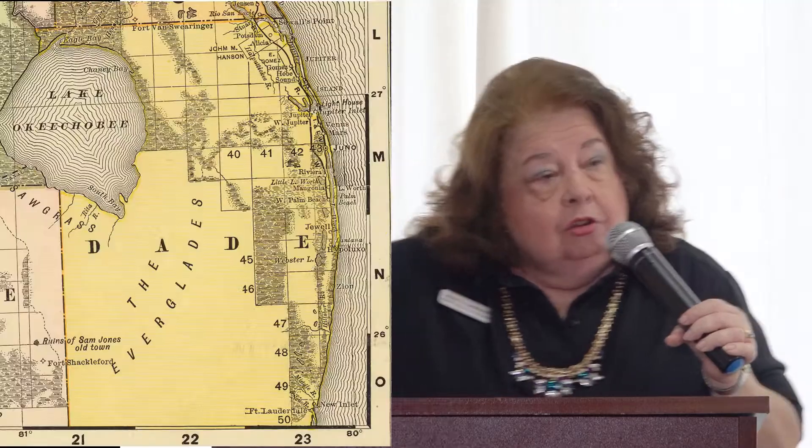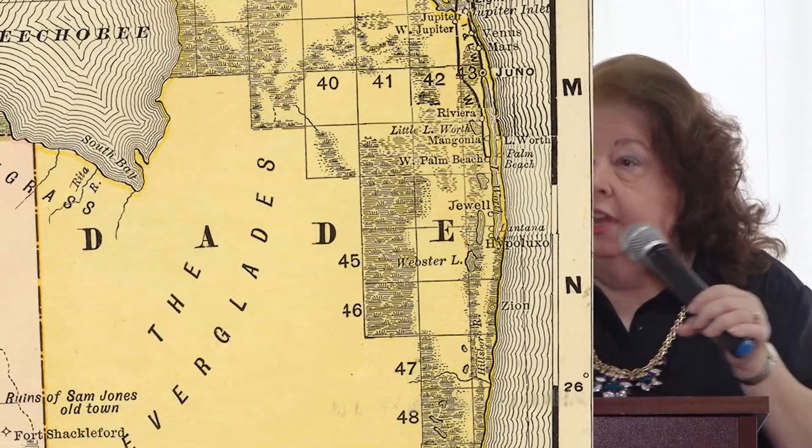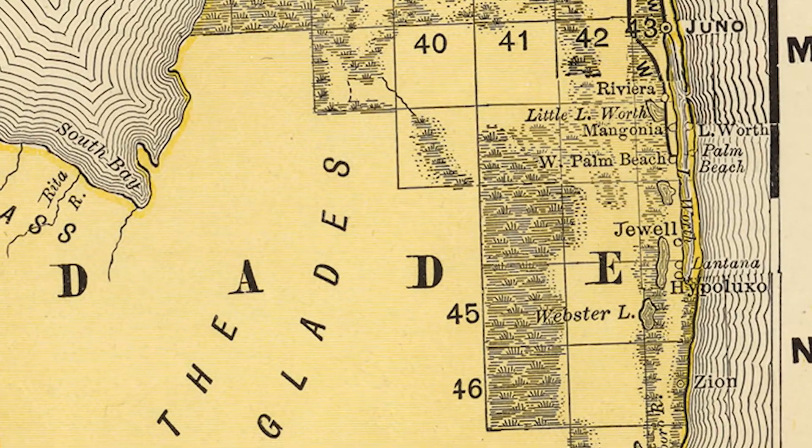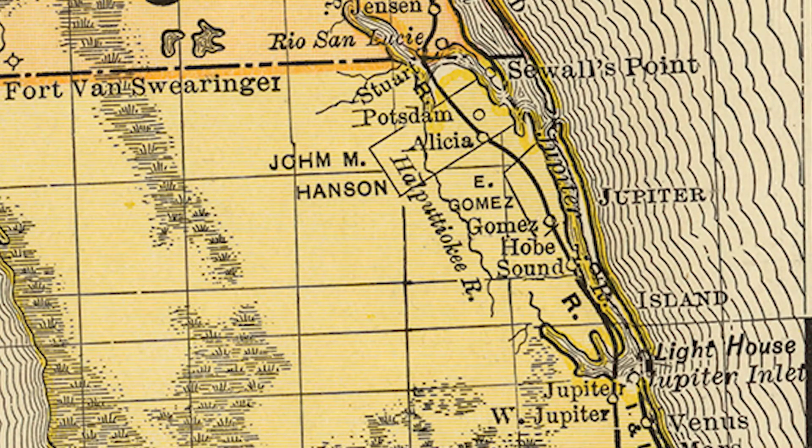A lot of people aren't aware that in 1895, before the turn of the century, this area was part of Dade County — there weren't enough people to justify a smaller county. Interestingly, a family could have had one child born here in 1900 as a Dade County resident, another born later as a Palm Beach County resident, and a grandchild born in Martin County after 1925 — all in the same house.